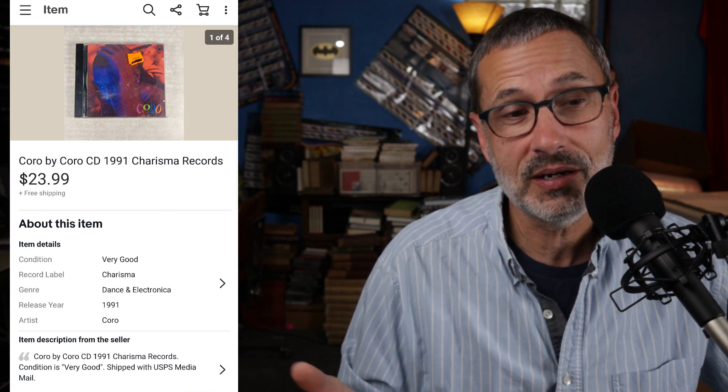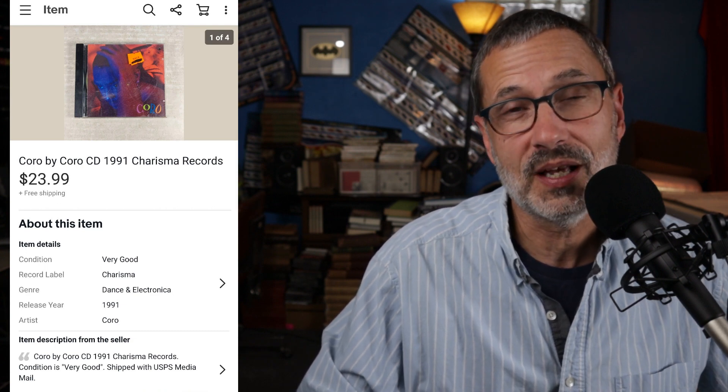The first profitable CD — this is a CD by the band Coro from 1991 on Charisma Records. It was opened but in really good condition. It sold for $23.99 with free shipping. This is one of those items I owned for about three and a half cents. So a really nice sale.